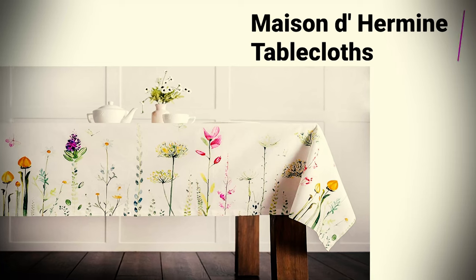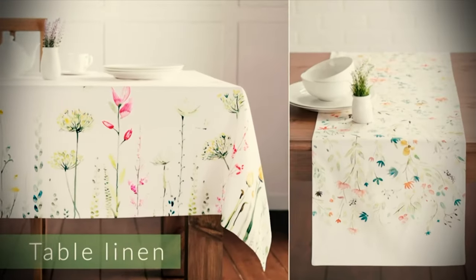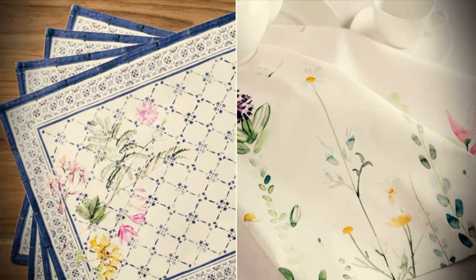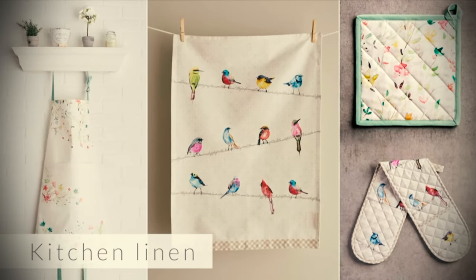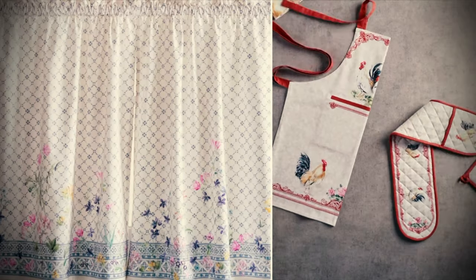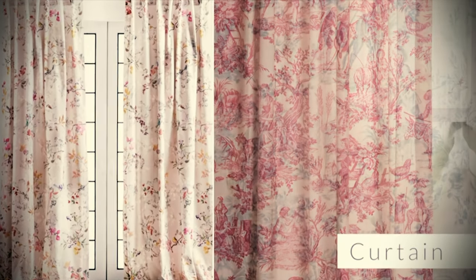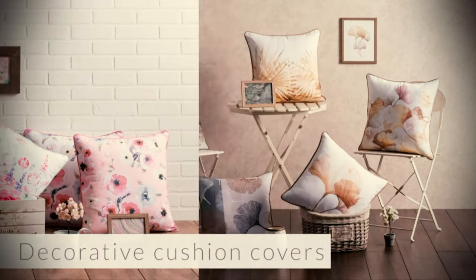Maison D'Ermine Table Cloths: This understated but festive runner celebrates the season with a darling little flower pattern. Its 100% cotton fabric is tougher than it looks, and you can machine wash it without worry of shrinking or fading. It also comes in 12 different sizes, so you can fit it on almost any size table.